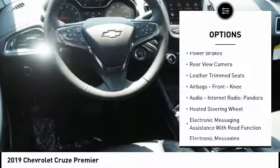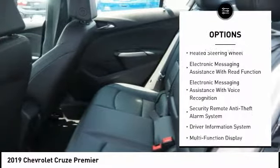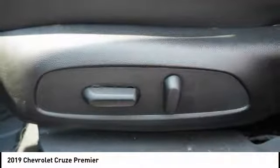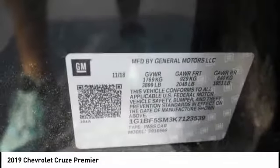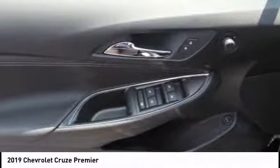Rear view camera, leather trim seats, airbags, front knee airbag, audio, internet radio, Pandora, heated steering wheel. This beauty will make even your house keys jealous — drive it today.